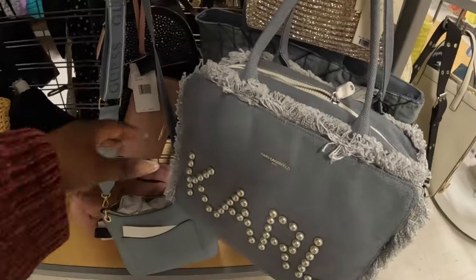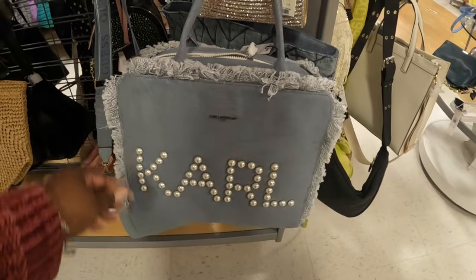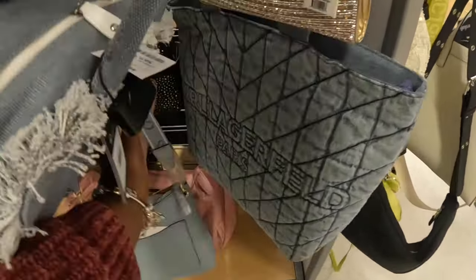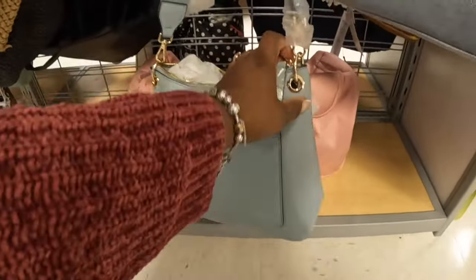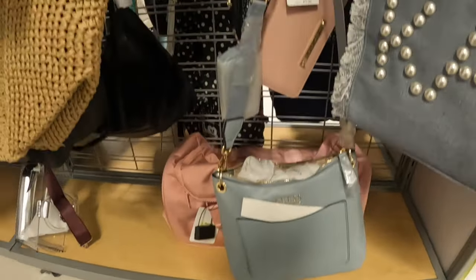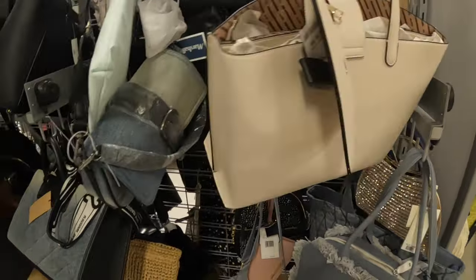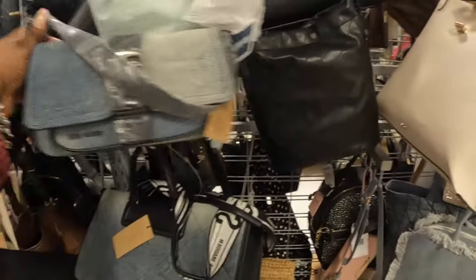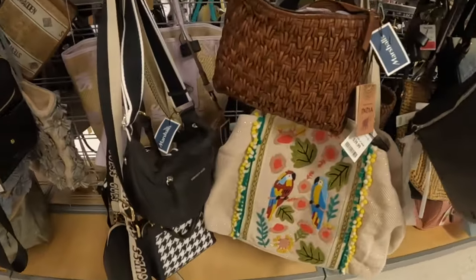Karl Lagerfeld — this is seventy dollars. That's cute with the pearls all over it. The Guess in denim — that's forty dollars. That's forty dollars. Aldo. They still have the Steve Madden — that bag is forty dollars.